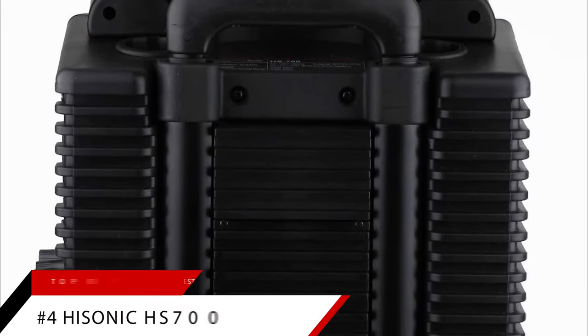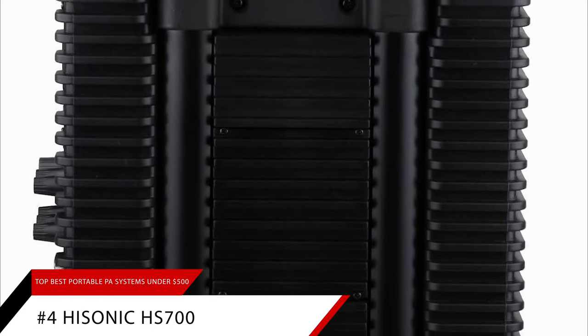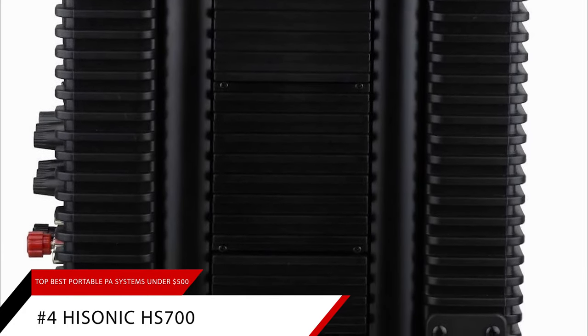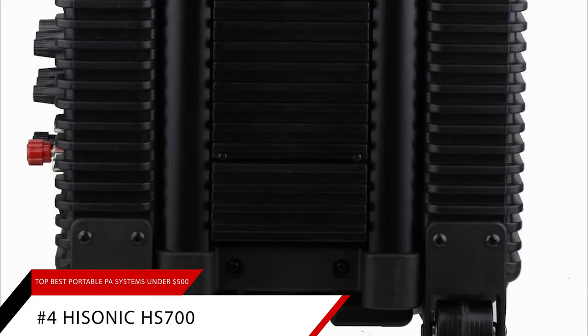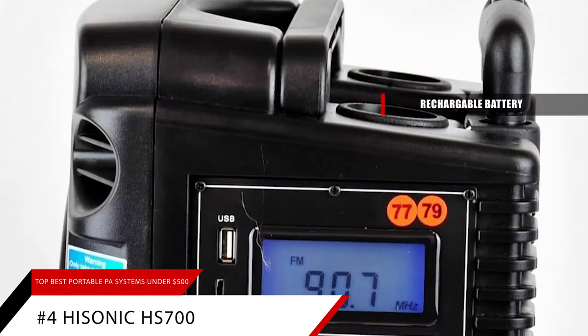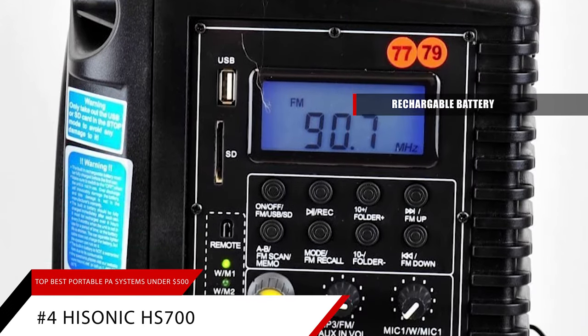Up next on the list is our best battery-powered portable PA system, the Hisonic HS700. Unlike most other portable PA systems on this list, the Hisonic HS700 runs on a rechargeable battery, so you can use this PA system anywhere, even when there's no power outlets available.